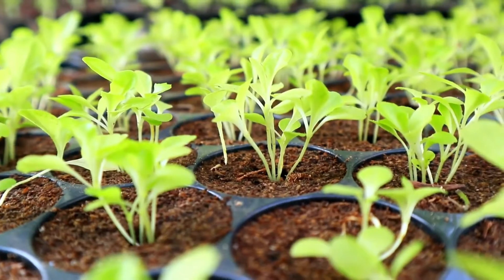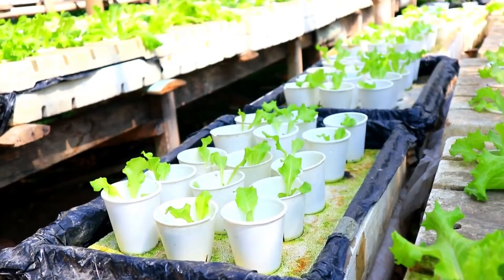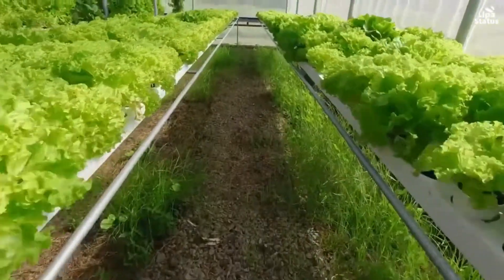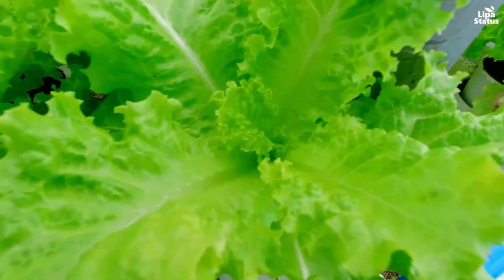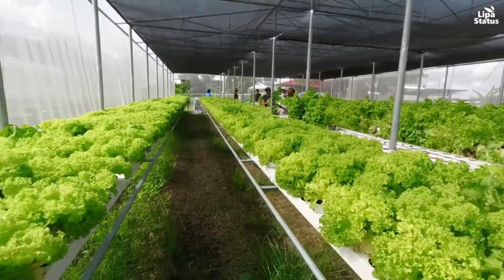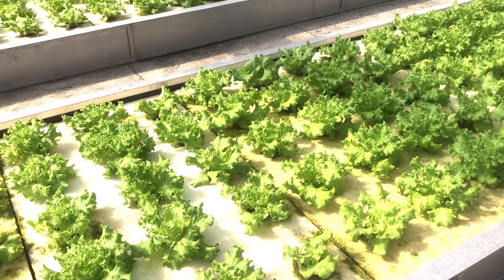Lettuce is one of the staple vegetables often incorporated in salads, sandwiches, soups, and wraps, and an important source of vitamins and minerals significant in human nutrition. It requires good soil and low temperature to produce high-quality lettuce; thus, it is impractical to cultivate lettuce in the lowland parts of the Philippines due to its tropical weather condition.